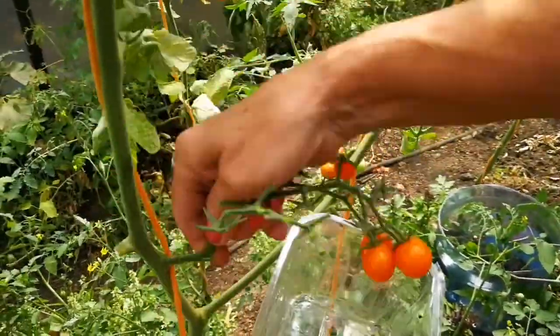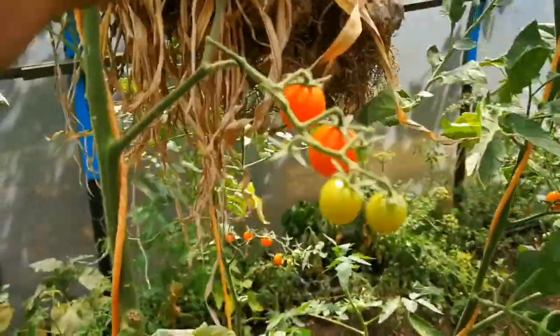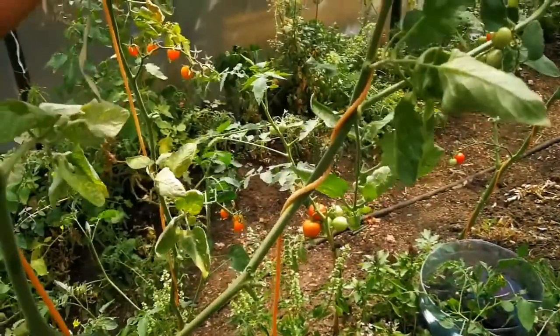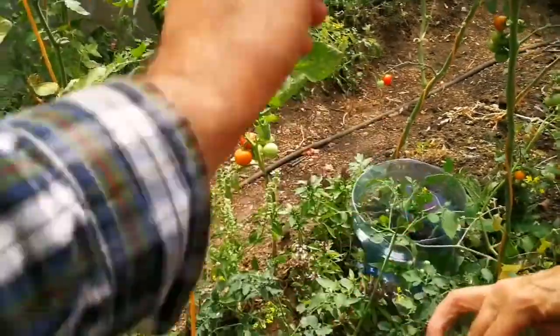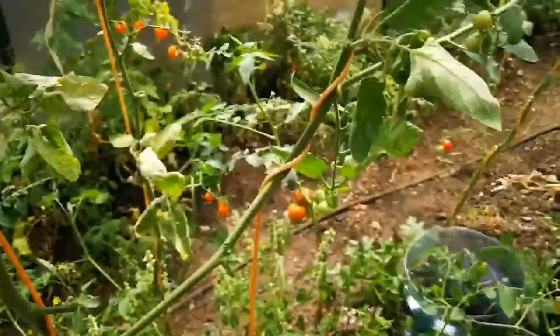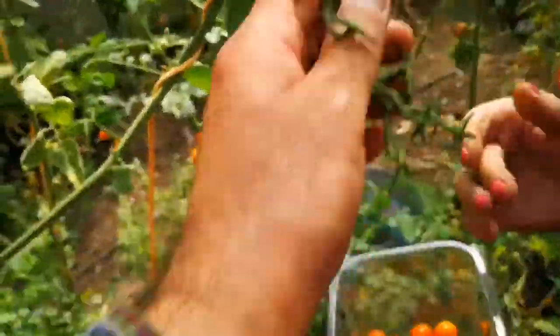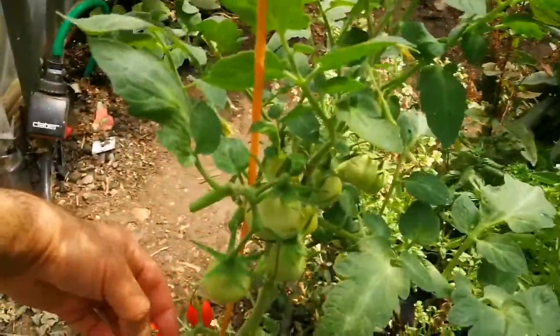I'll get these off from here. You know what I've done now? I've given up on cutting the side shoots and let some of them actually grow. Don't cut the whole thing because that means you will take a lot of space for nothing. All the water will go into it. It takes the space.